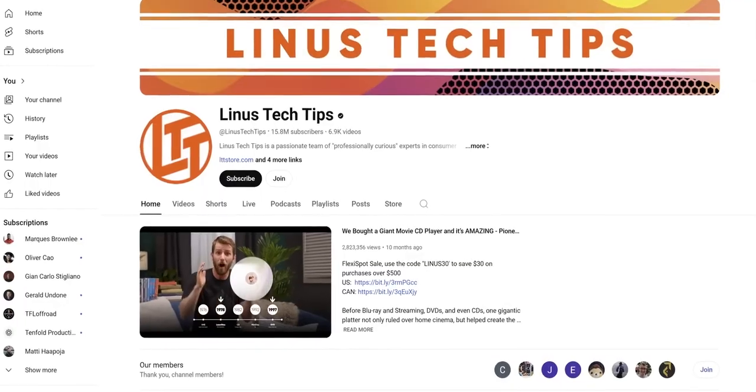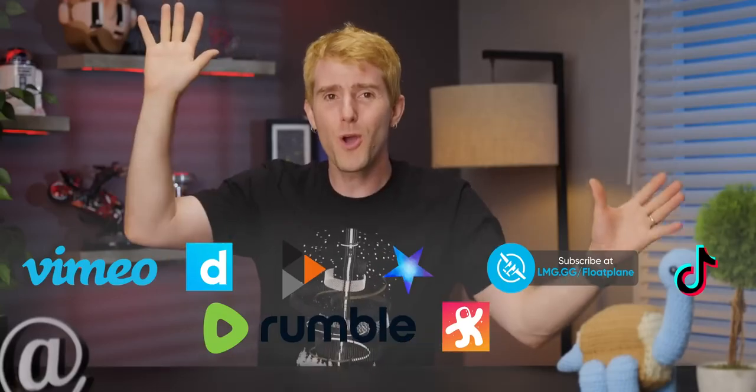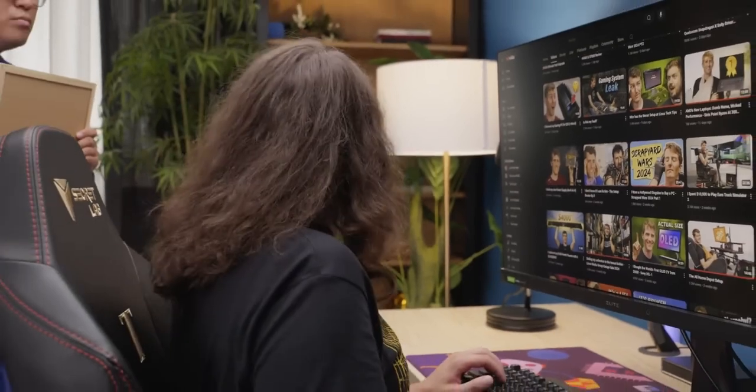Now for the big one — the site you are almost certainly using right now: YouTube. One way out is to hope that your favorite creators are using some alternative video hosting site. But let's be realistic — most creators aren't, and even if they were, most of their viewers aren't going to follow them there. So what do you do? One option is to download videos using one of these tools and watch them offline. You'd still have to browse YouTube to discover content though, which would give Google lots of juicy information about your preferences.